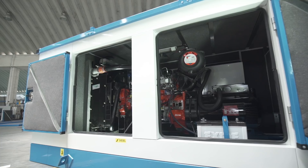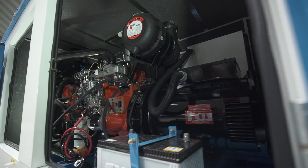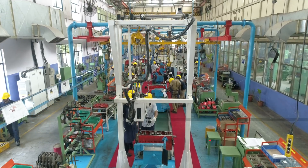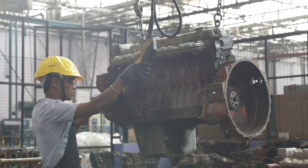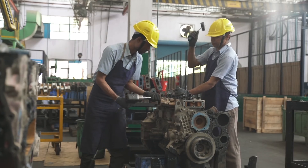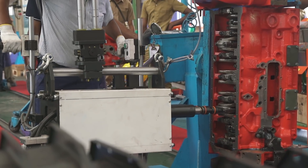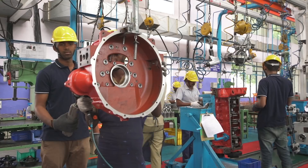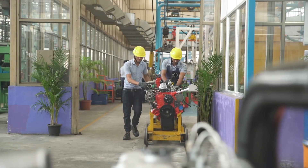Hosur 1 goes beyond just making engines for automobiles. It manufactures a range of engines for Ashok Leyland's power solutions business. The Hosur 1 plant has diversified its capabilities by setting up a dedicated engine recon center, which can take an old engine and transform it to a fully functional and road-worthy component. This reconditioning service has rapidly grown into a popular vertical that echoes Ashok Leyland's customer-centric approach to manufacturing.